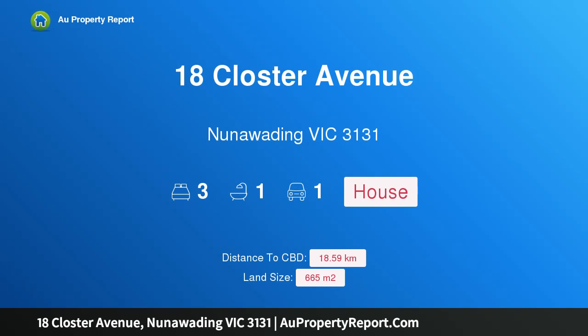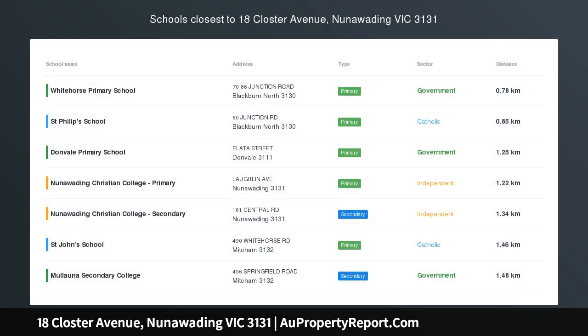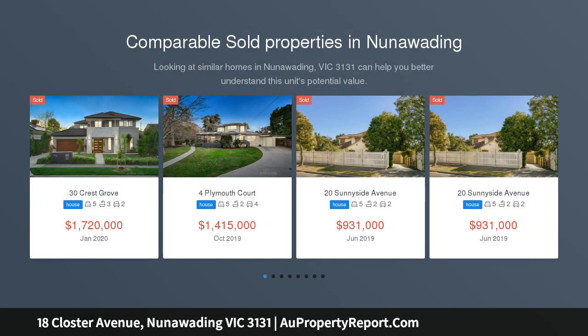Hi, I am glad to introduce Property 18 Closter Avenue, Nunawadding, Victoria 3131 — an unmissable opportunity.